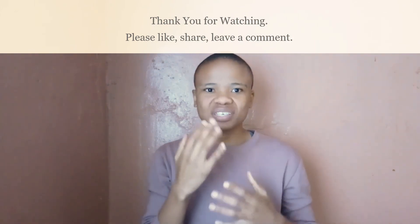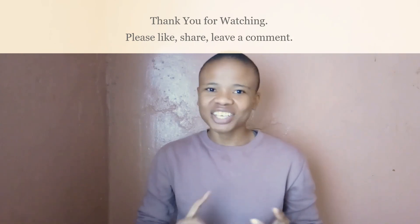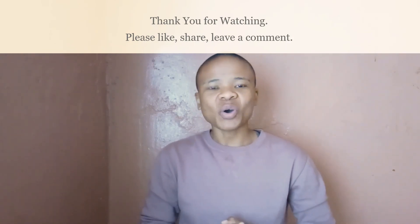If you haven't already done so, please remember to subscribe, like, share, and I'll see you in the next video.